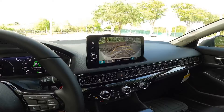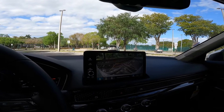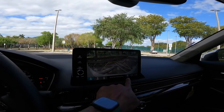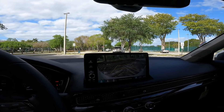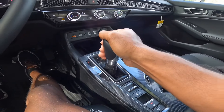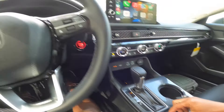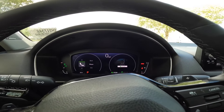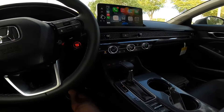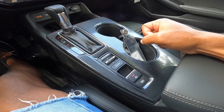Putting the vehicle into reverse reveals the backup camera with trajectory and distance markers. There are front and rear parking sensors, and this also has rear cross-traffic alert — it will apply the brakes if it senses something coming while you're not paying attention. Putting it into drive and back into park is very simple. There are two cup holders, a drive mode selector with sport, normal, and eco — just three drive modes. There's also an automatic start-stop button, electronic parking brake, and a brake hold button.